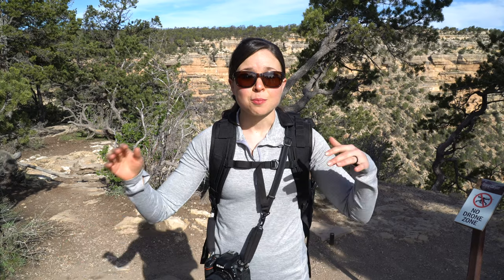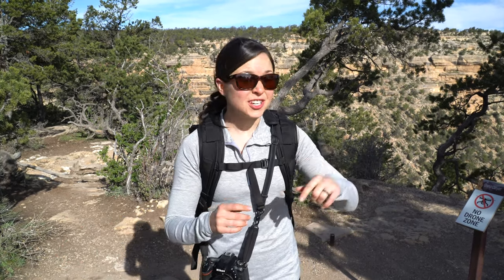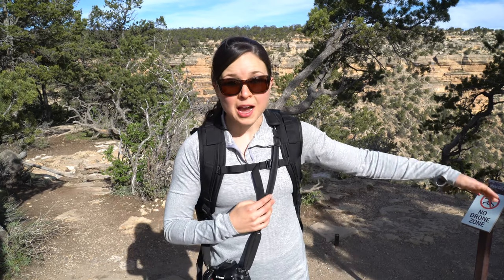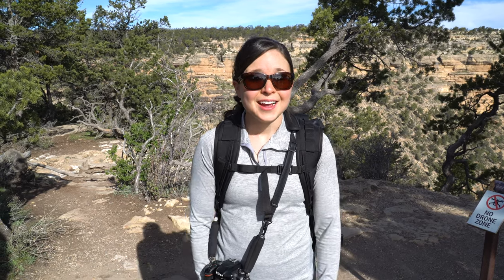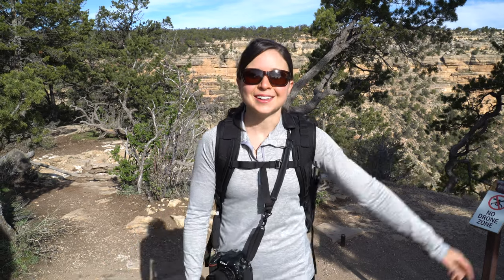We had the shuttle drop us off at the Bright Angel Trailhead, which we're going to start now. We're really excited because we actually get to go down into the canyon — not all the way, but part of the way. We're going to go three miles in and then three miles back up. You can go all the way, you can backpack it, do overnight stuff, but we don't have time for that. We're excited it's going to get warmer as we go down, which will be nice because it's still a little cold.